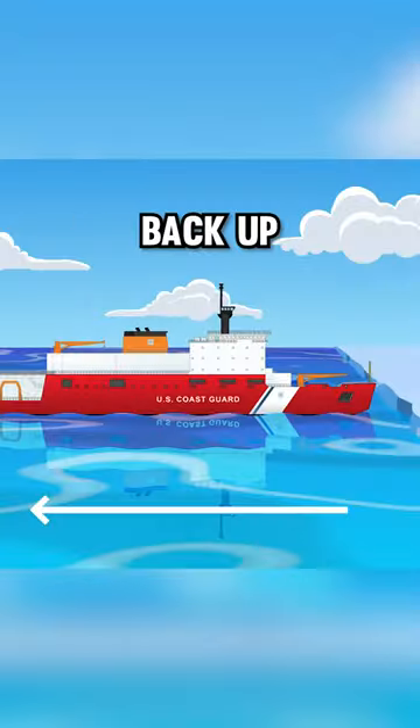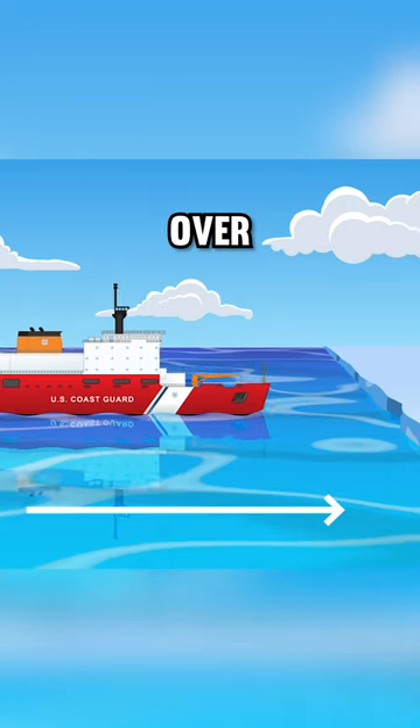But if the ice is too thick, the cutter can back up and ram it to break ice over eight and a half feet thick.